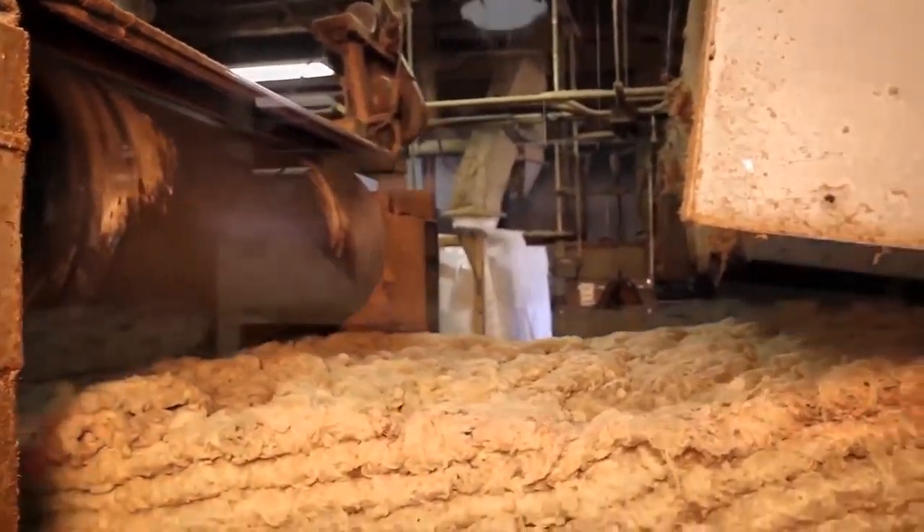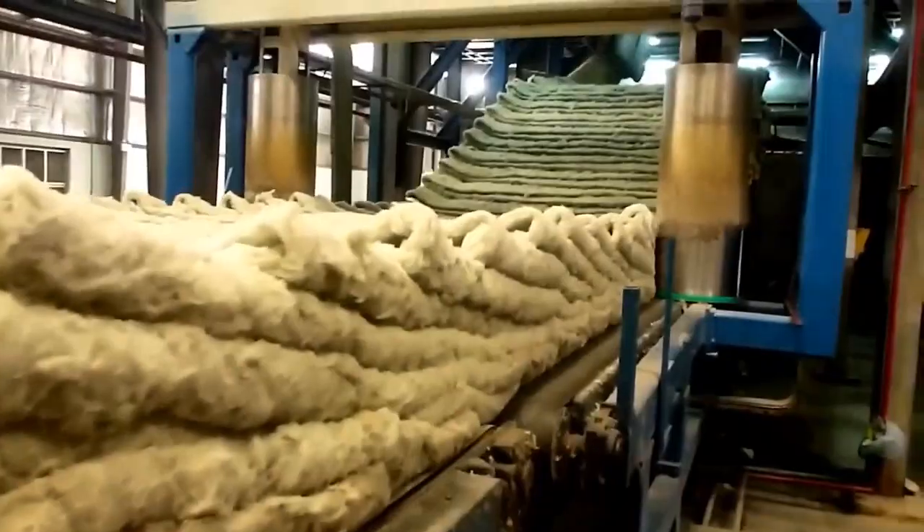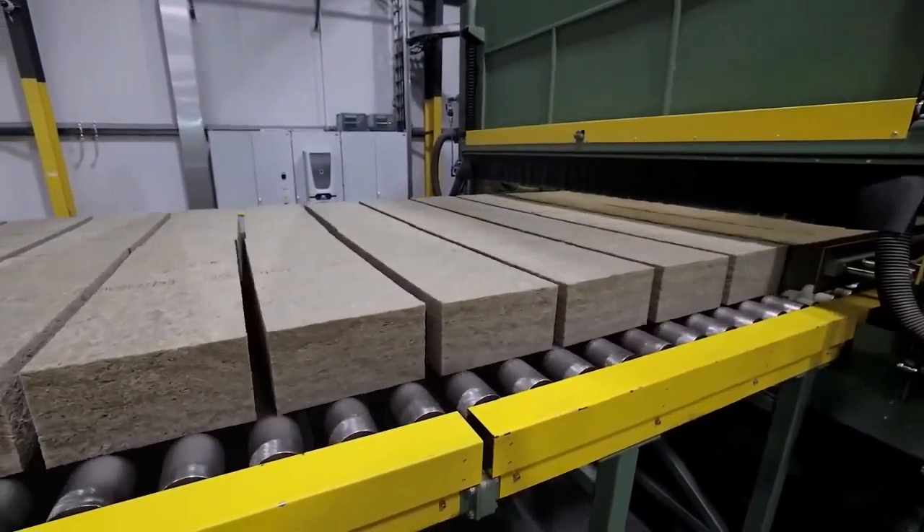Then they squish the wool down with rollers, heat it again to set the binder, roll it some more, trim it, and cut it into pieces. It's a pretty amazing process to watch.